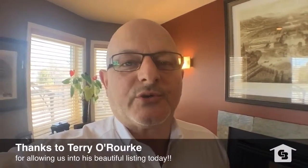That's about it for today's tour. If you have any questions about this beautiful house, feel free to call me, text me, or email me. Until next time, have a great day.